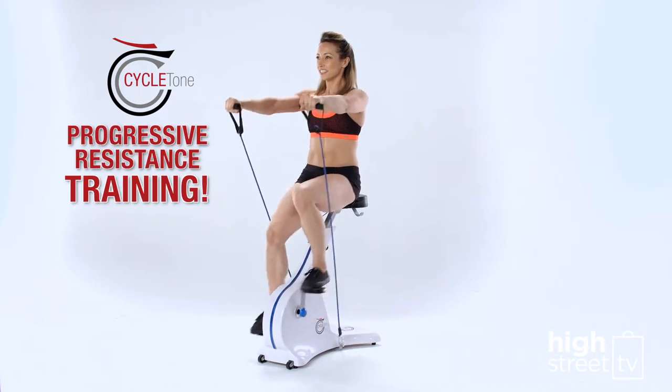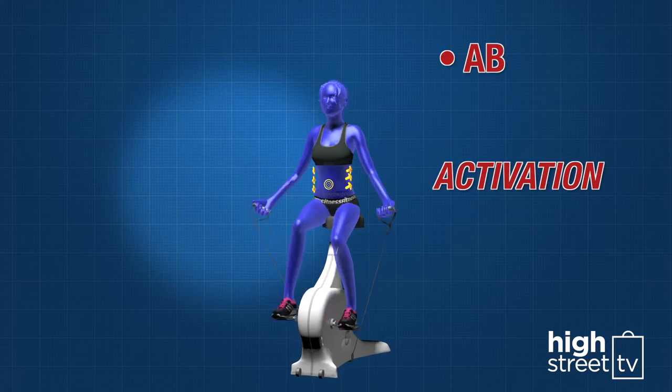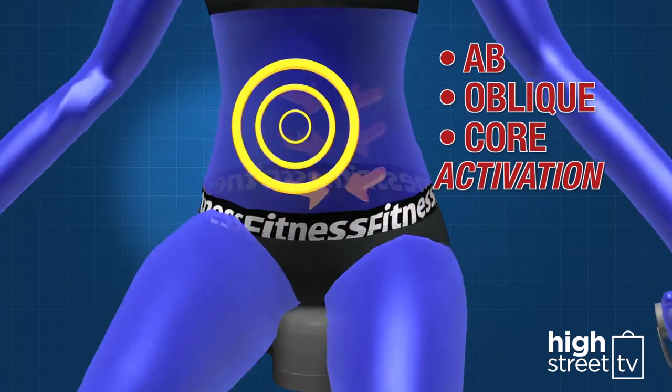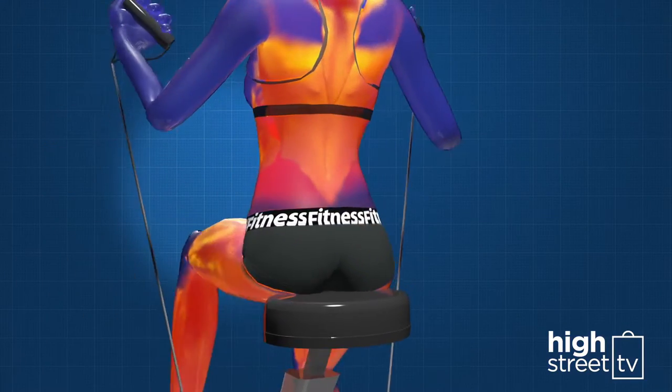Next, you'll get great progressive resistance training thanks to the resistance bands. You'll get enhanced ab, oblique and core activation. You'll get a tighter tummy. You'll strengthen and condition your lower back and upper body.